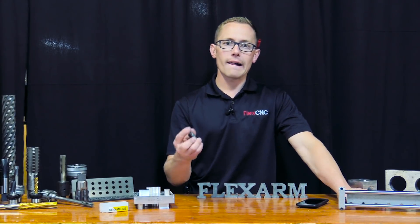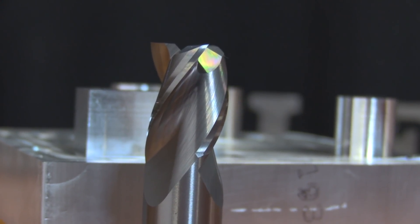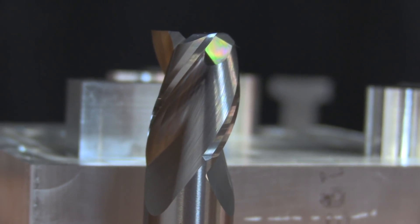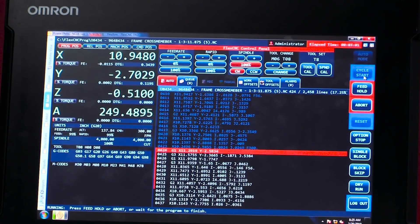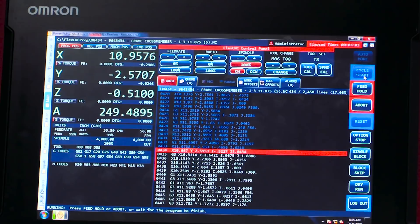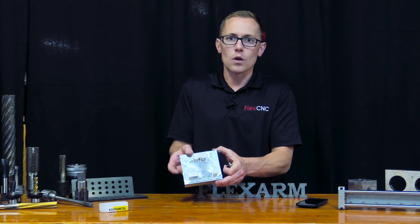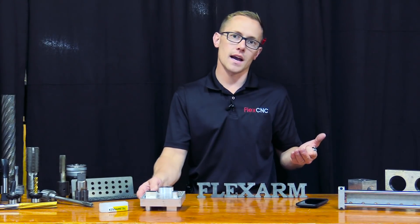What we're going to show you is how using this tool versus your traditional three-quarter inch end mill, we're able to take our time from 10 minutes and 30 seconds down to a minute and 50 seconds. So using the Delta controller on the FlexCNC and high speed tools, we're able to take a part like this and whittle it down in about a minute and 50 seconds.